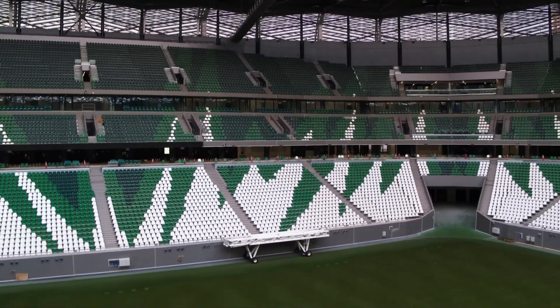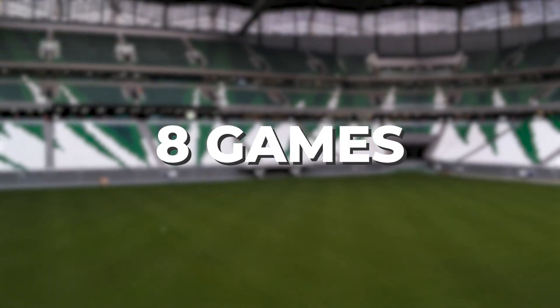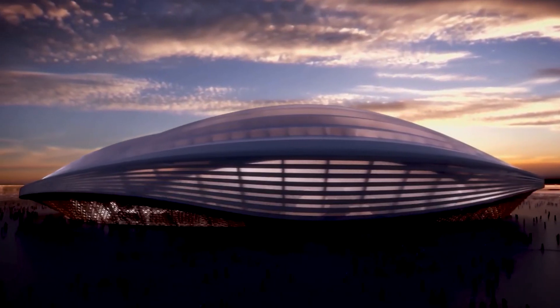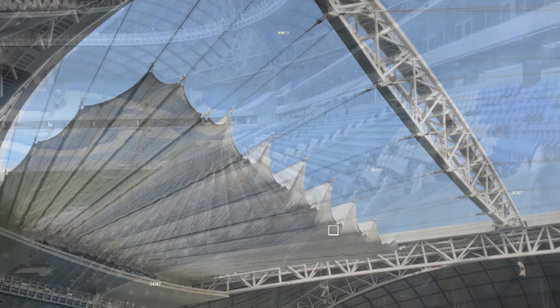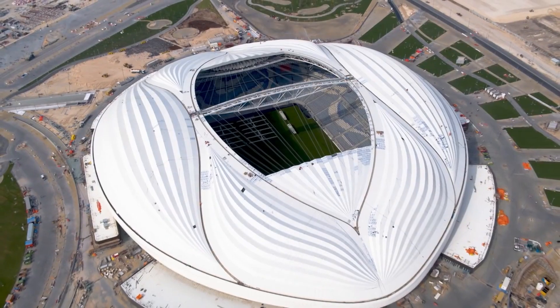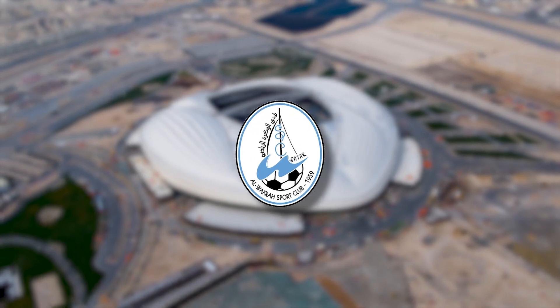This stadium has a capacity of a little over 45,000 and will host eight games at the World Cup. Number seven: Al-Janub Stadium. This is another really modern stadium, and just like the Al-Bait Stadium, it has a retractable roof. This 40,000 capacity stadium will play host to seven games at the World Cup, after which its capacity will be halved and the stadium will become home to Al-Wakra SC.